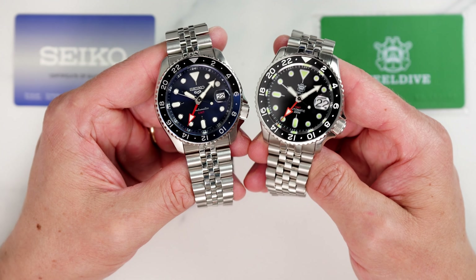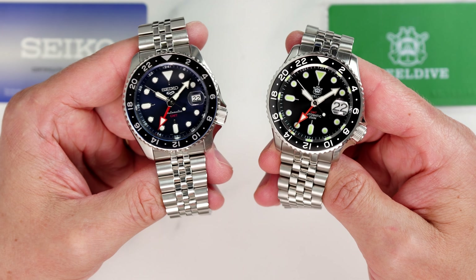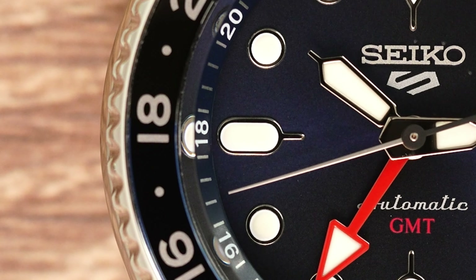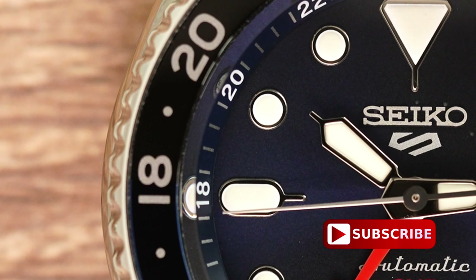So that is my take on these two watches. What are your thoughts? Have you actually physically handled these two and have long-term experience with them? If you do, share with us in the comments. If you enjoyed this video, please give us a thumbs up, subscribe, and hit that bell notification button — I really appreciate it and it does help the channel. As always, thank you for watching, take care, and I will see you in the next video.